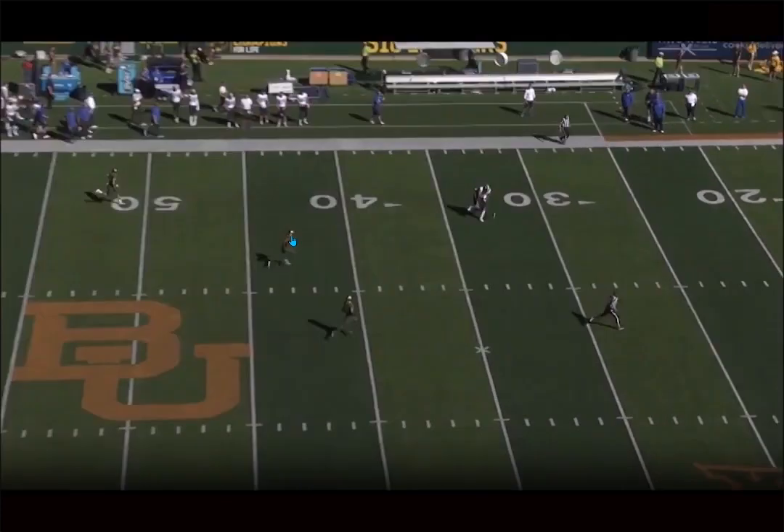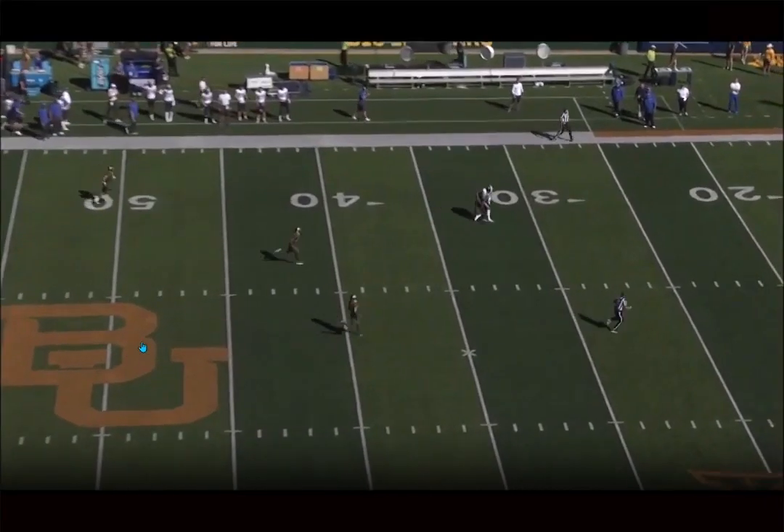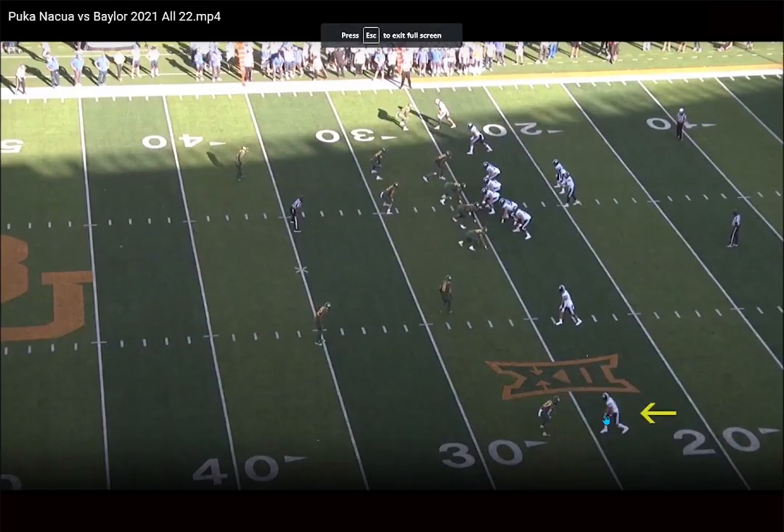After the catch he shows some ability there. If Nakua wasn't working vertically for BYU, he was basically in motion being thrown screens or on jet sweeps — that was basically his entire role in the BYU offense. So he does need to develop his route tree a little bit more, but his yards-after-catch ability overall is pretty solid.